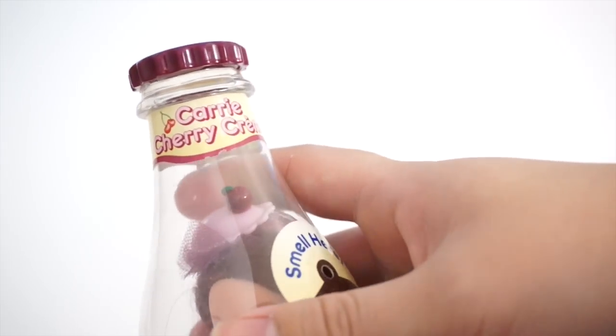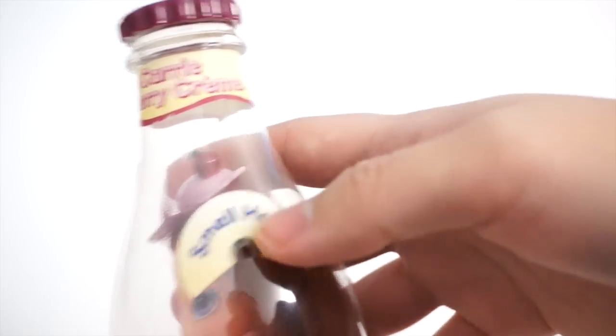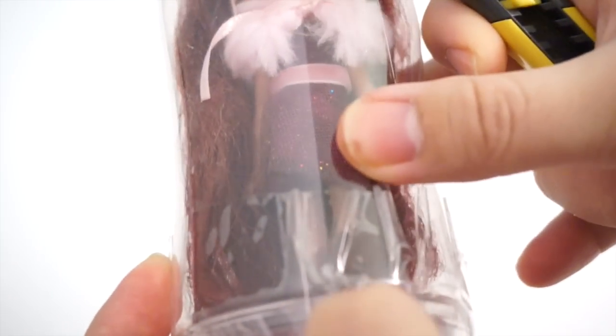So this one's name is Carrie Cherry Cream and I guess you can smell the doll. I don't think the scent is still there — it's faintly there but I don't really smell it that much. You can open the bottom of this bottle and take the doll out. As you can see, they have taped it, so I'm going to open the bottom and take the doll out to give you guys a closer look on these really gorgeous dolls.